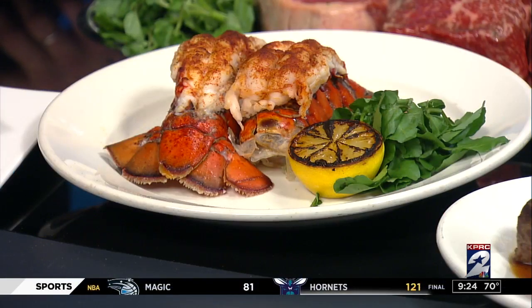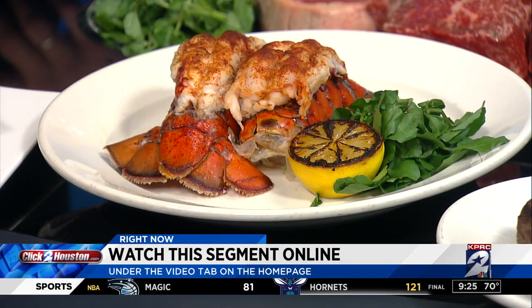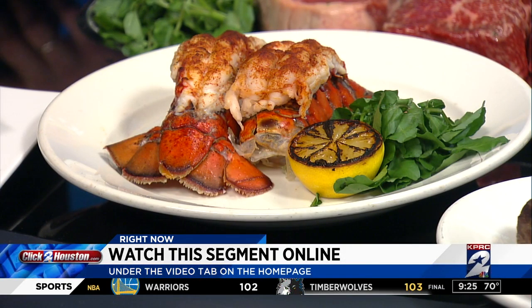You can find this information and see a replay of this segment online on our website, ClickToHouston.com. It'll be posted under the video tab on the homepage a little after the show.